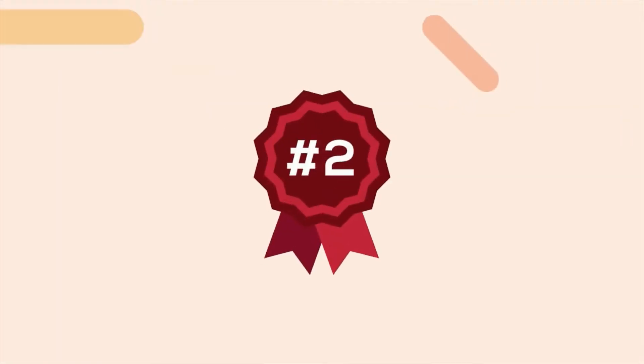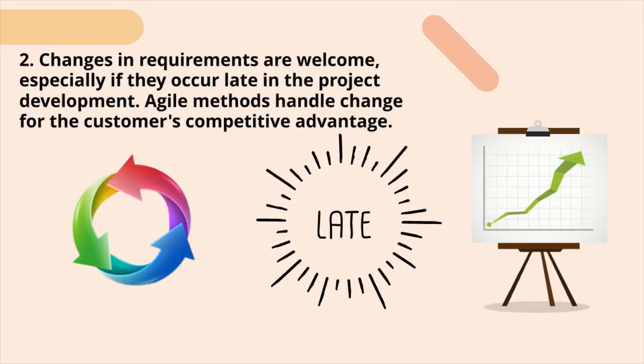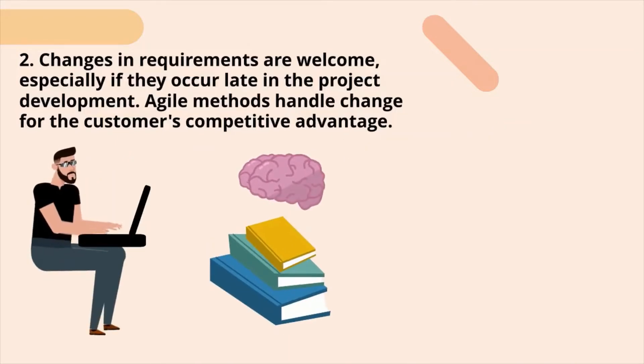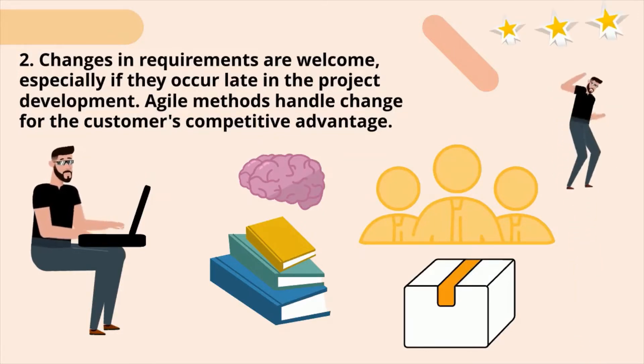Second principle: changes in requirements are welcome, especially if they occur late in the project development. Agile methods handle change for the customer's competitive advantage. When we work on something for a long time we gain more knowledge. Similarly, customers understand their needs even more clearly after seeing the product provided by us. As a result, consumer requirements are constantly evolving, ensuring that customers receive what they need to be competitive.